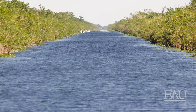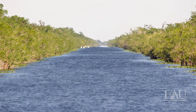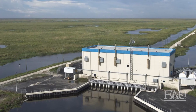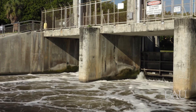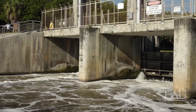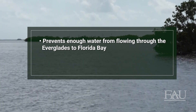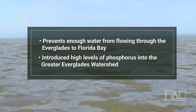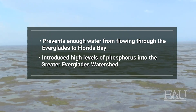However, a desire to provide flood control and water supply to a rapidly increasing population led to the construction of canals, levees, water control structures, and pumps that now divert Lake Okeechobee water to the East and West Coast estuaries. The channelization of the Everglades' watershed has created two major problems: first, it drastically reduced the amount of water flowing through the Everglades to Florida Bay; secondly, it increased agricultural and urban development, both of which introduced high levels of phosphorus into the greater Everglades.